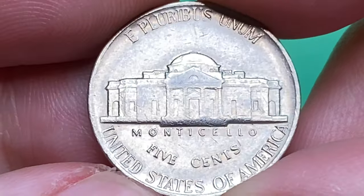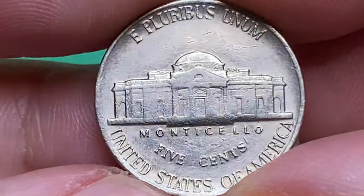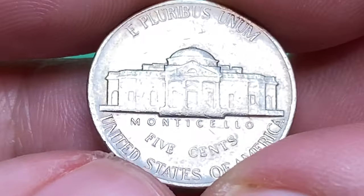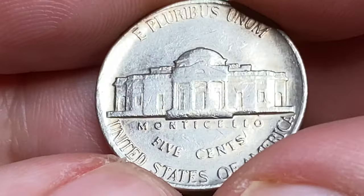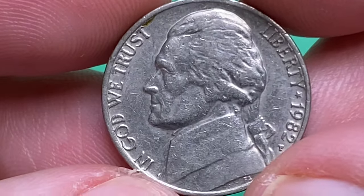The reverse exhibits common appeal for a circulated Jefferson nickel. Some details of the Monticello building are weakly struck, including the steps which are totally flat. This is typical circulated-grade appearance for this issue.